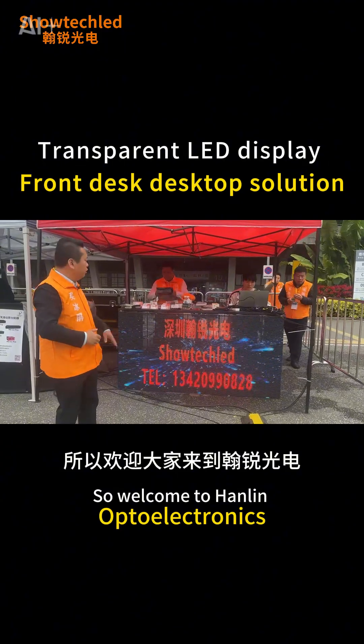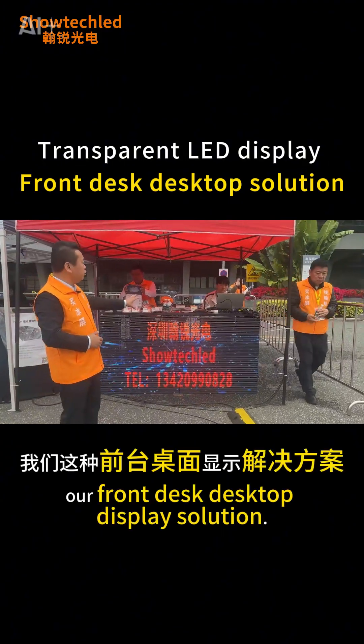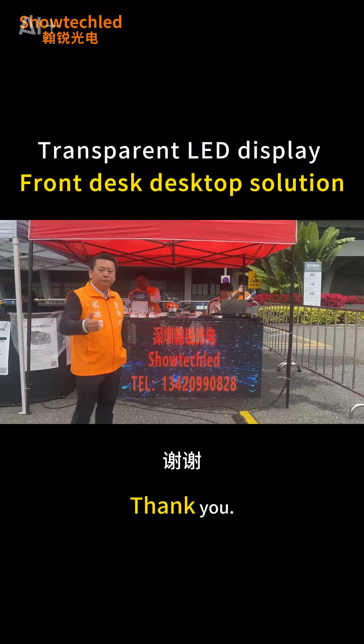Welcome to Hanley Opto Electronics to directly purchase our front desk desktop display solution. Thank you.